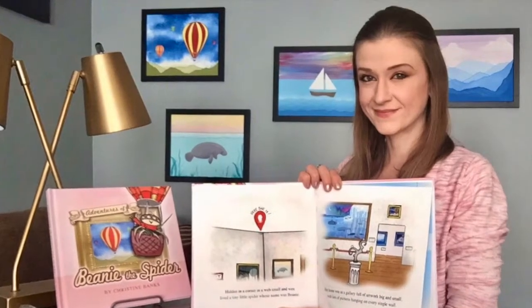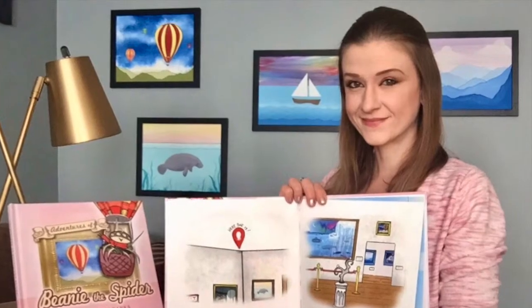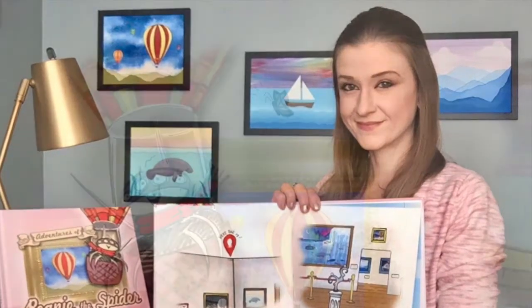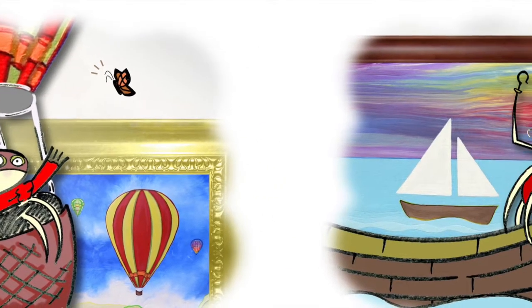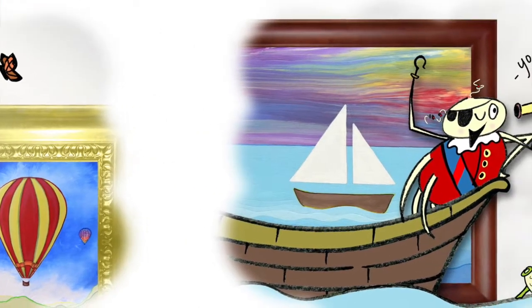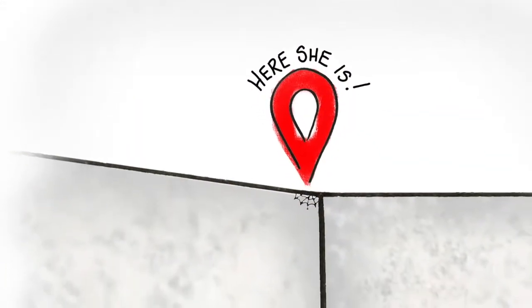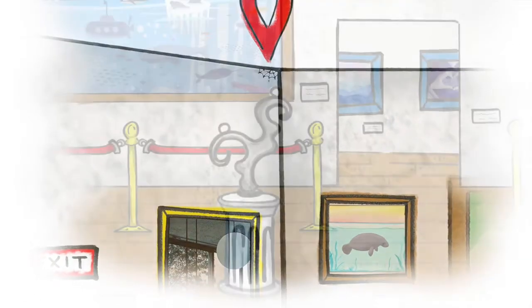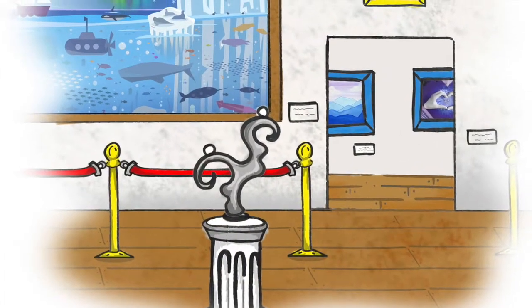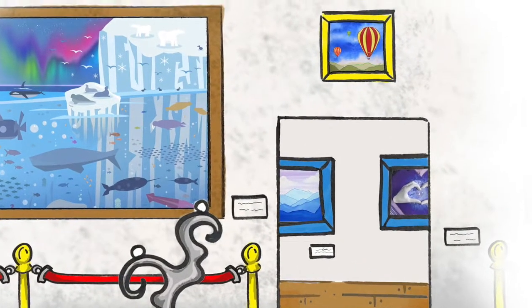Hello, my name is Christine Banks and I am the author and illustrator of the children's book Adventures of Beanie the Spider. Beanie is an imaginative little spider who dreams about what it would be like to go inside the artwork on the walls of her gallery. Beanie lives in a tiny web, hidden way up high in a corner of a fine art gallery. She absolutely loves her home and art, and spends her days dreaming about going on adventures in her imagination.